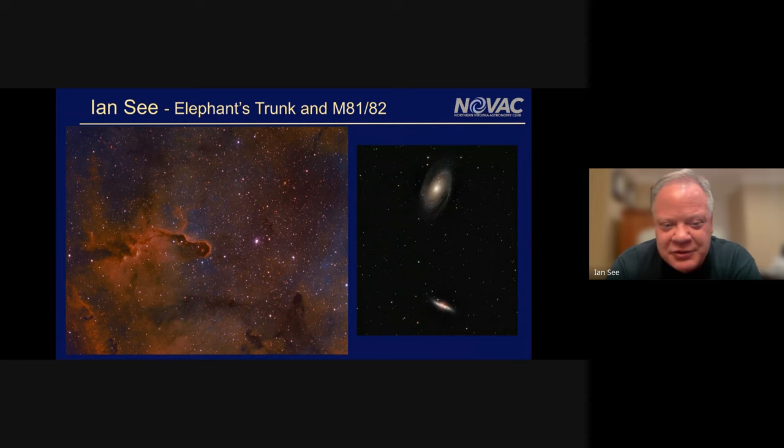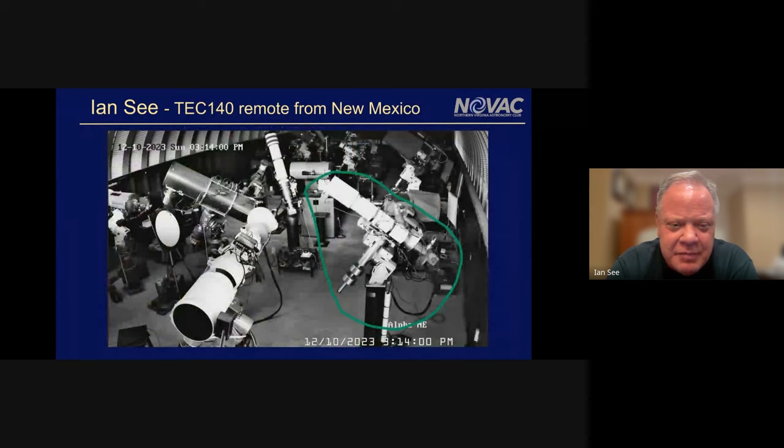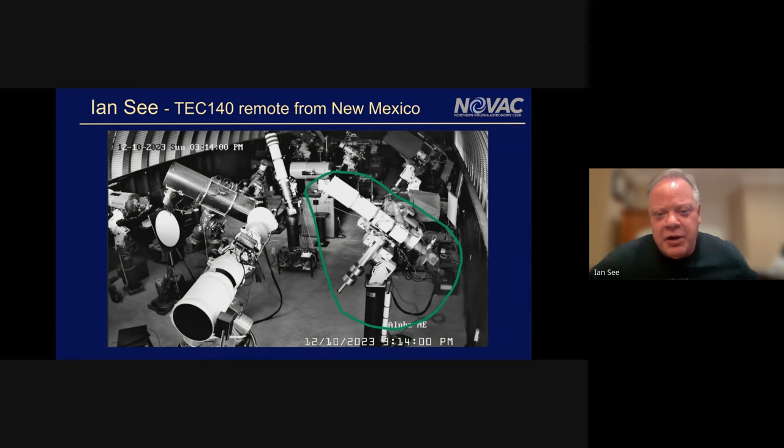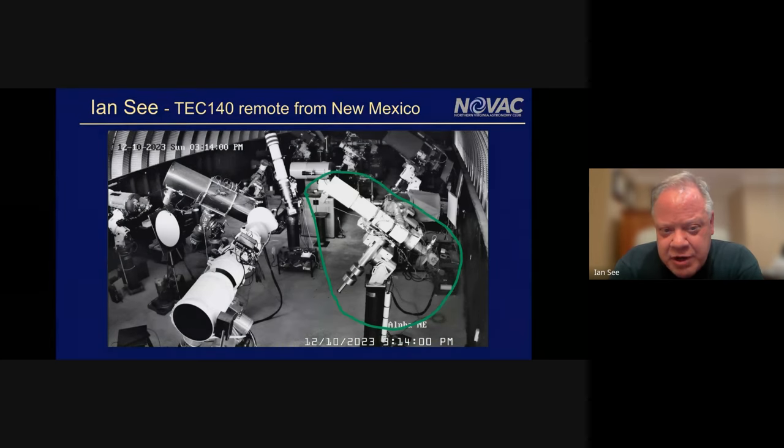I've been using PixInsight as one of the processing tools for this with mixed results. For those who have never thought about remote imaging, it's becoming more and more common. Prices are expensive but have been coming down. In green is the little Tele Vue 140 I have there, but you can see a very broad range of telescopes in essentially a garage, where every night the roof rolls off and everyone's open to the skies all night.